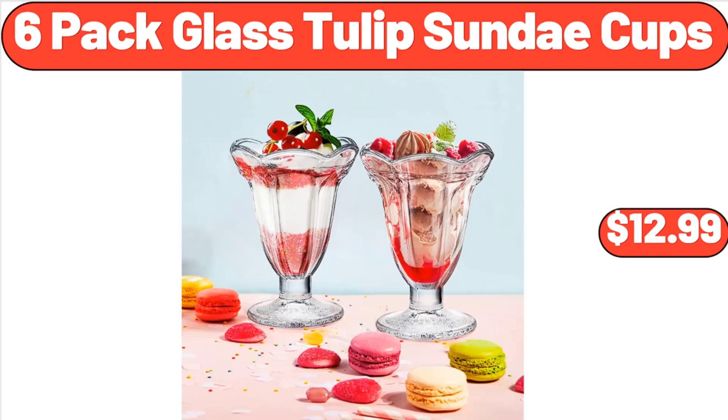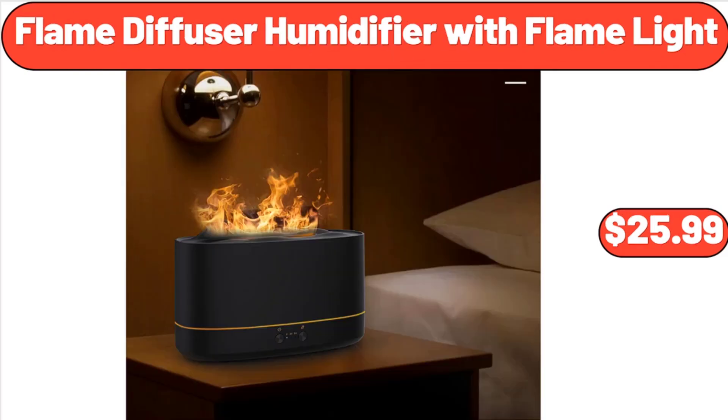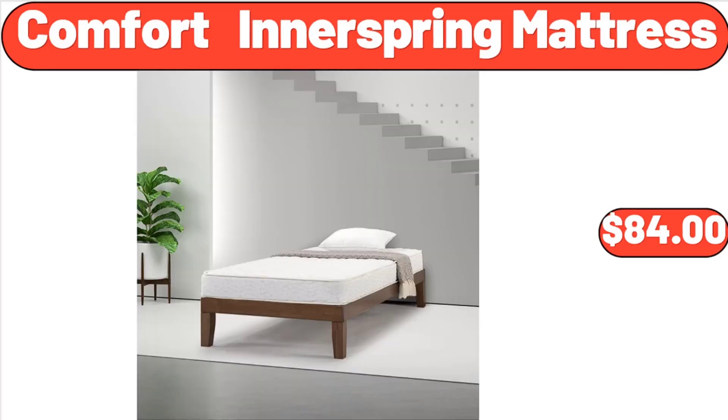6 Pack Glass Tulip Sundae Cups, $12.99. Flame Diffuser Humidifier with Flame Light, $25.99. Comfort Innerspring Mattress, $84.